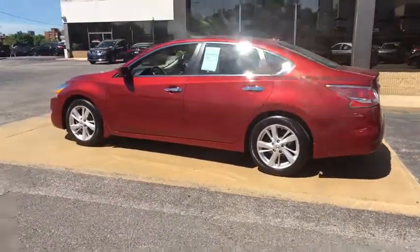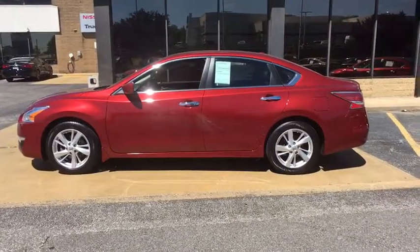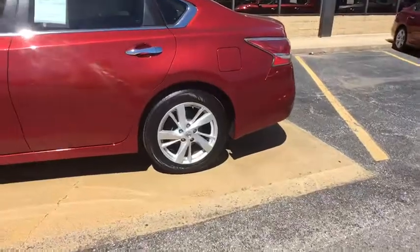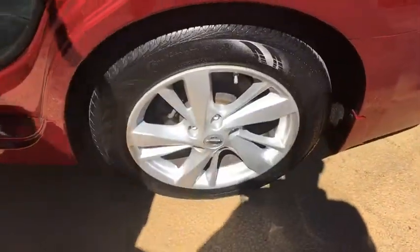Leather wrapped steering wheel, Bluetooth, power steering, adjustable steering wheel, four wheel disc brakes, cruise control, aluminum wheels, keyless start, front wheel drive, rear defrost, AM FM stereo radio, climate control. Wouldn't you look great in this vehicle? Stop in today and see for yourself.